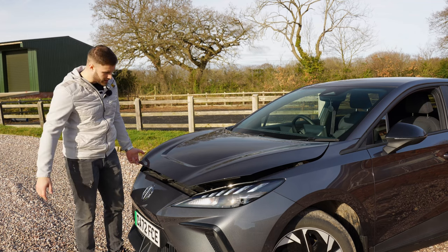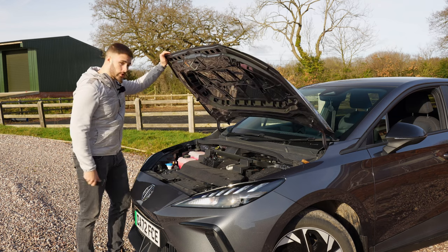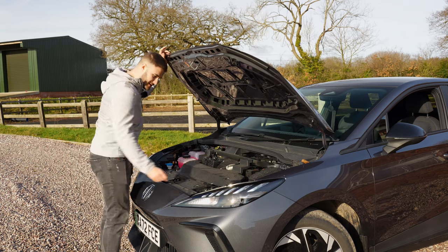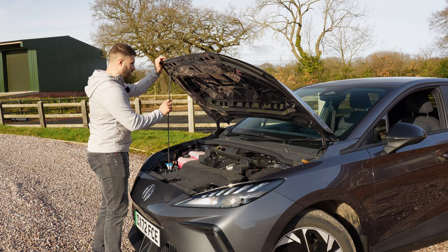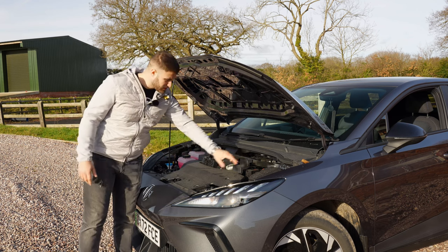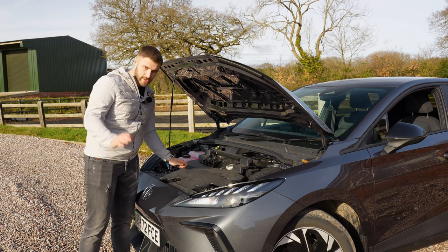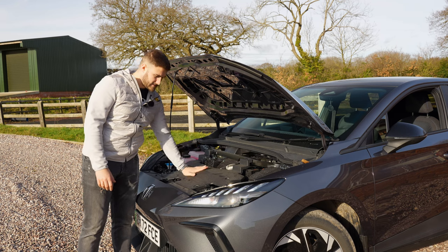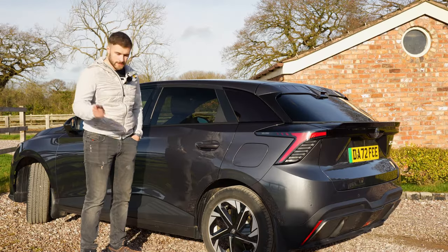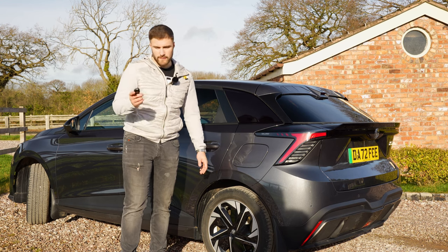Moving on to the bonnet — there's no storage frunk here. It's got one of those old-style prop rods instead of struts, and underneath is the heating system, battery, and washer fluid. Don't expect any extra storage in the MG4's bonnet. The silver paint on this car is about a £500 option.